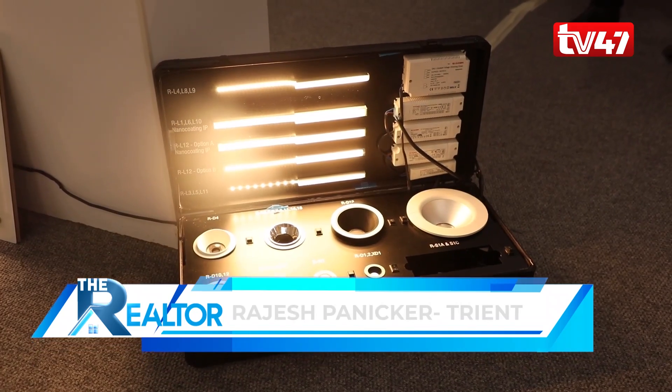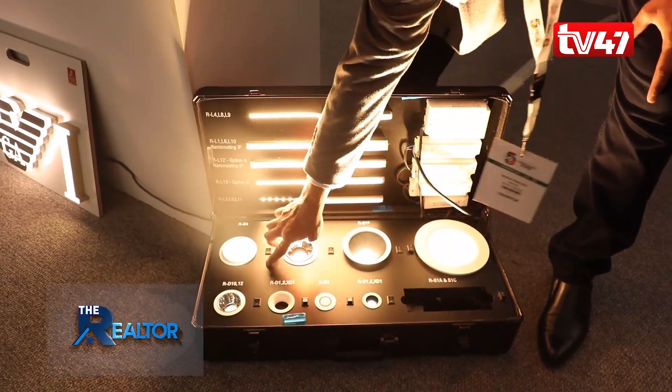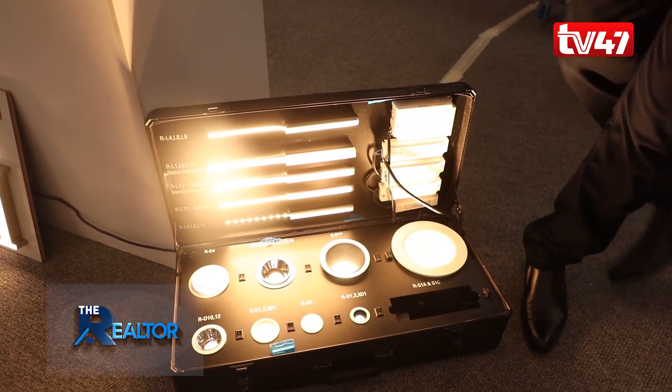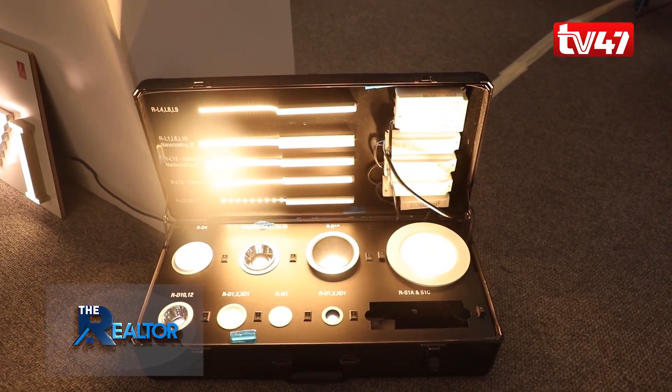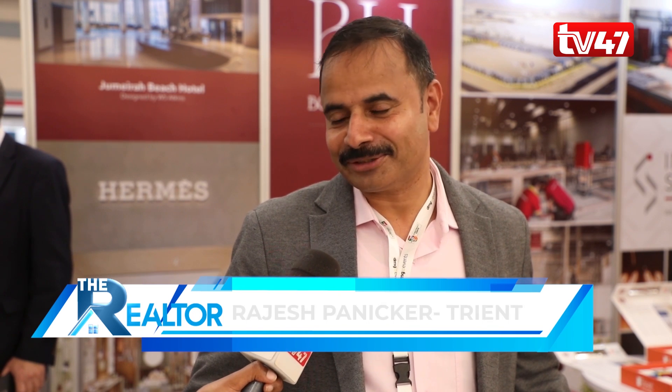We are also promoting LED lights — the most energy-efficient lighting solution available — including panels, downlights, strip lights, and signage lighting. We produce these in China and Korea and assemble in the UAE. The Kenyan construction industry is booming and we see huge potential here, so we are looking for partners to work with in Kenya.